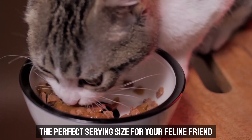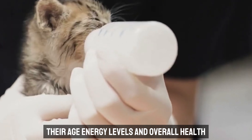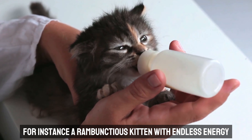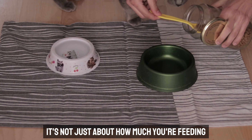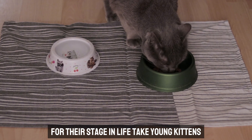The perfect serving size for your feline friend depends on a few key factors: their age, energy levels, and overall health. For instance, a rambunctious kitten with endless energy needs way more food than a senior cat who's more about those lazy days in the sun. It's not just about how much you're feeding, but making sure it's the right kind of nutrition for their stage in life.